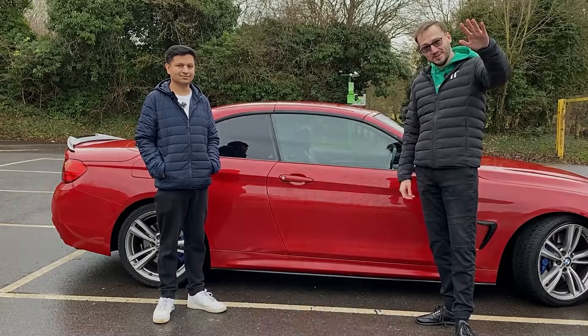Let's take a walk around this beauty — the slick lines, the signature BMW kidney grille, and those aggressive M-Sport bumpers. The alloy wheels aren't just for show — they're a statement. This color red is just breathtaking. And underneath this slick exterior lies the heart of the beast: a 3.0-litre petrol engine — not just any engine, but a power plant that offers exhilarating performance while still being surprisingly efficient.